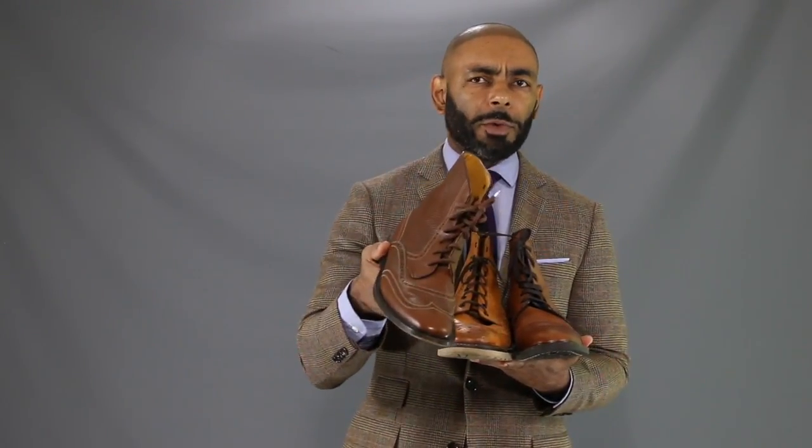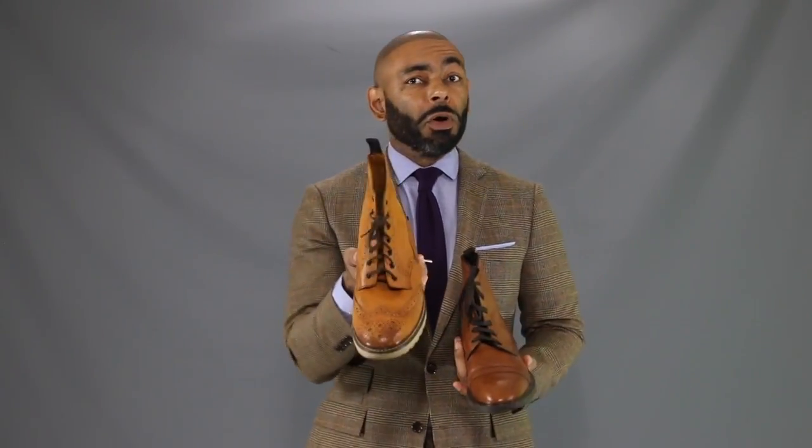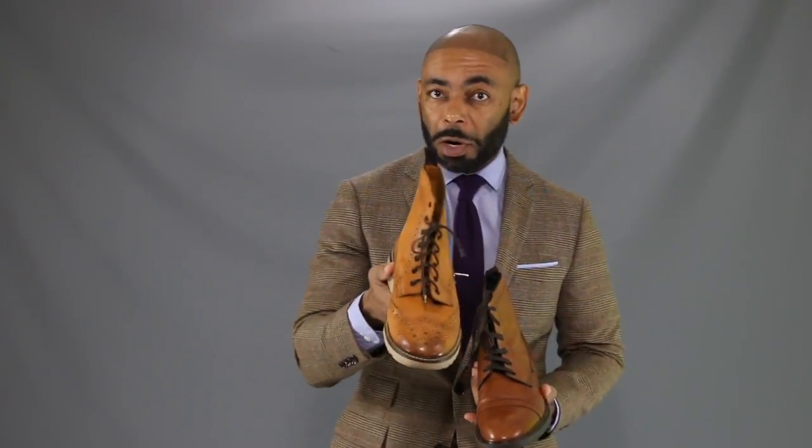In today's video, I'm going to show you three different dress boots. One, a wingtip style — wear it when you might wear a wingtip. One, a brogue style — wear it when you might wear a brogue shoe. And the last one, cap toe — wear it when you might wear a cap toe shoe. So without further ado, let's get into this lookbook and show you four different ways to style those dress boots.